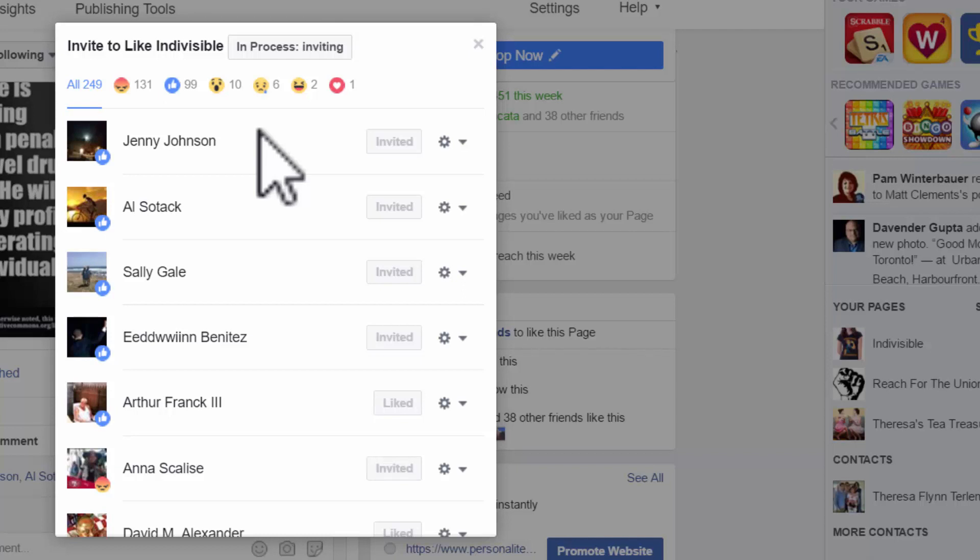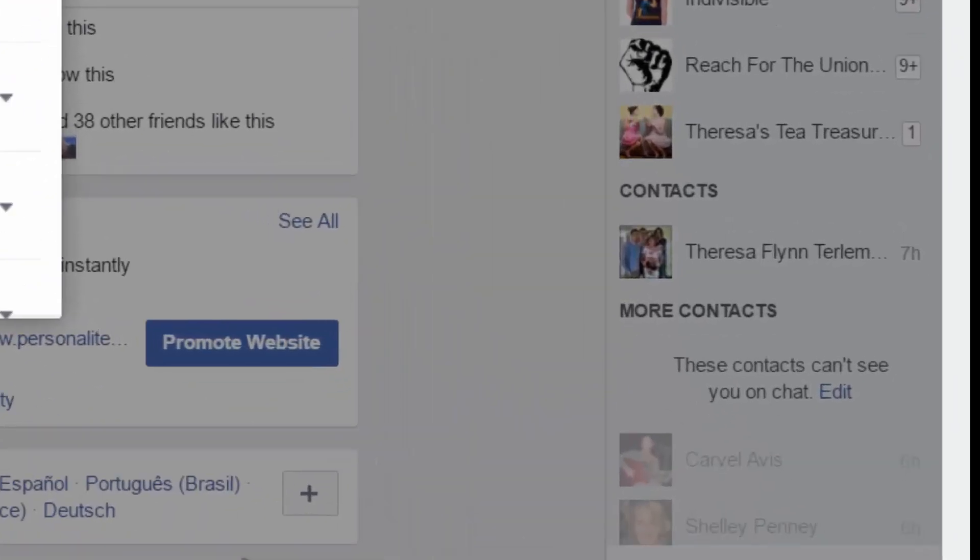When I click that button, invite all, one by one it will go through this list and invite everyone to my page who is not already a fan. It takes a couple of minutes. I have it set so that every few seconds there's an invitation. The reason it doesn't invite everybody at once is that that would be a little too automatic for Facebook's liking, and what this app does is it simulates a manual operation.